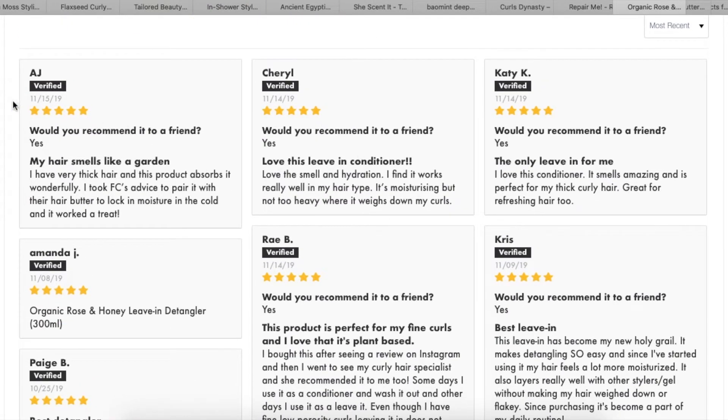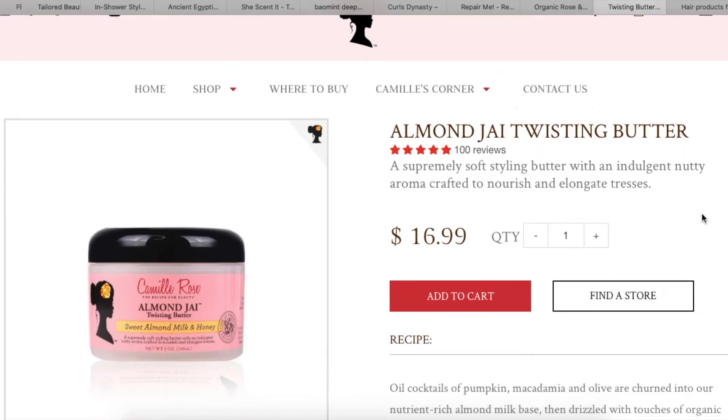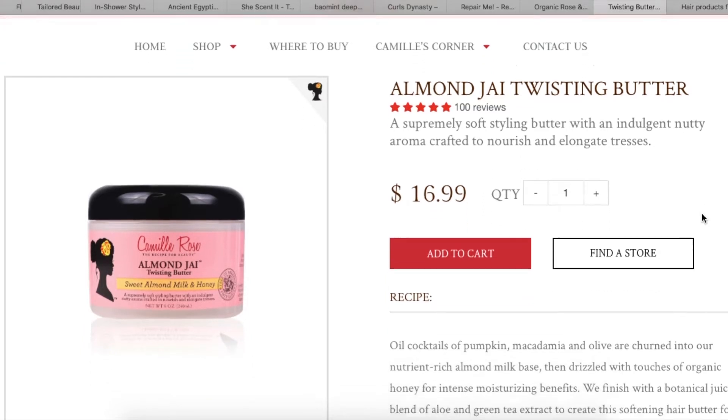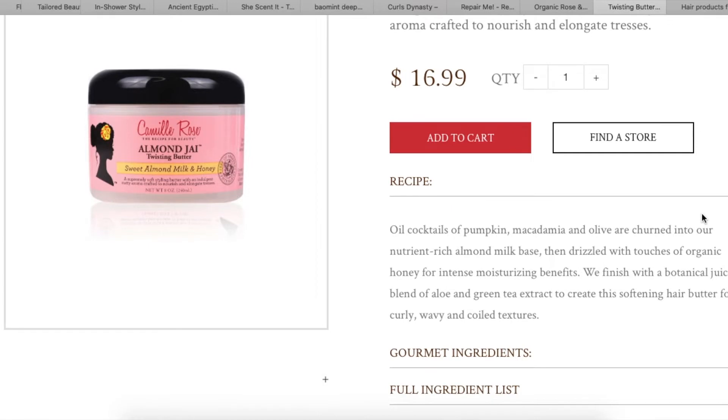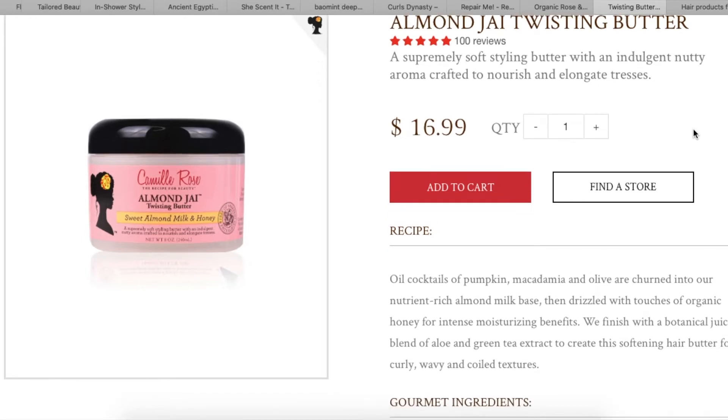Would I recommend it to a friend? Yes, yes, yes — that was easy. Next brand is Camille Rose, and you said to try their Almond Jai Twisting Butter. Right off the bat I don't think I'd try this — I don't really do twisting butters; I don't need something that heavy on my hair. It's described as a supremely soft styling butter with an indulgent nutty aroma crafted to nourish and elongate tresses — sounds good if you're into that, but it's not for me.